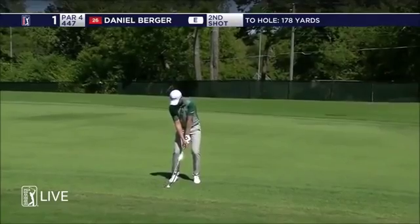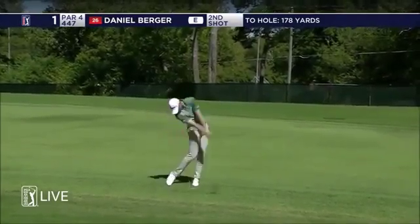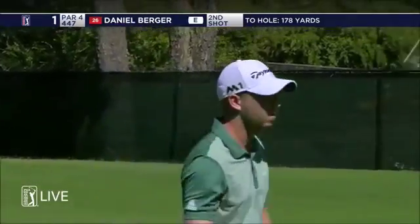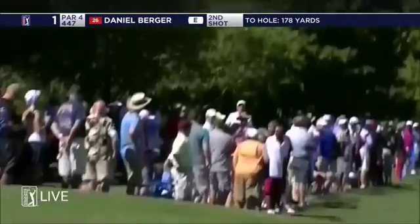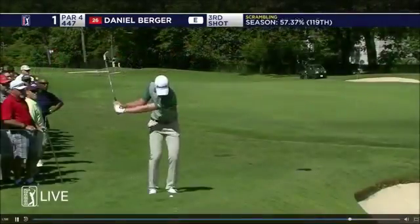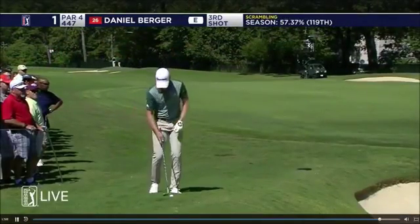See that strong left-hand grip. Yeah, I'm with you, Billy, especially as good as what these fairways are.